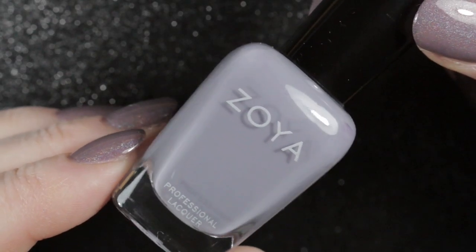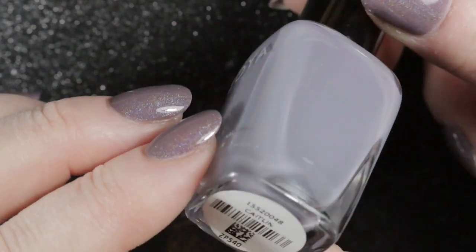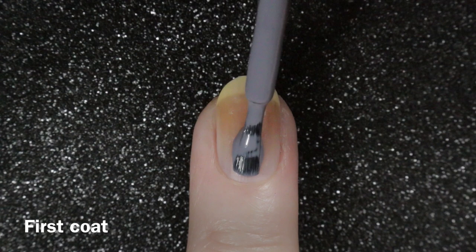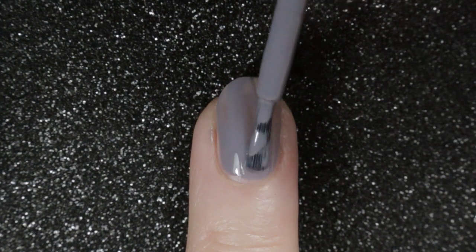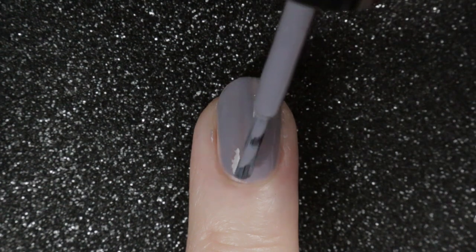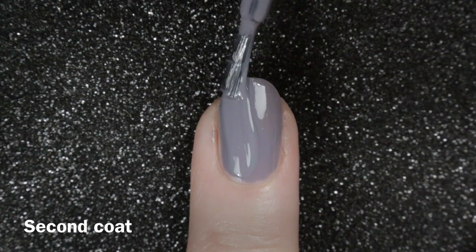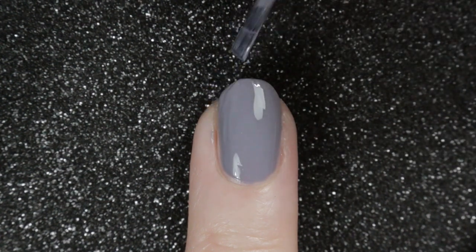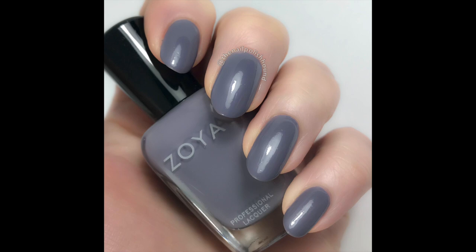Next we have an old favourite — Caitlin by Zoya. I pulled this one out because I thought it might match the Pantone colour of the year, Ultimate Grey. It's actually a little bit too dark and too purple for that, but I love it so I wore it again. Zoya describes this as a purple-tinged medium grey cream. It has a slightly thin formula on that first application but goes on really easily. I actually like the old thin Zoya brushes because I have very small nails and deep sidewalls, so it's easy to get the polish on without getting it into my cuticles. It is completely opaque on that second coat — here's Zoya's Caitlin in two coats with a top coat.